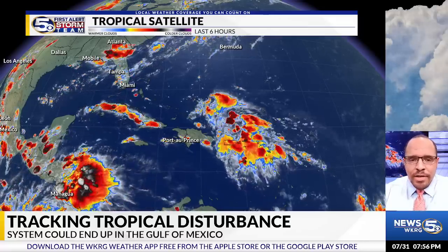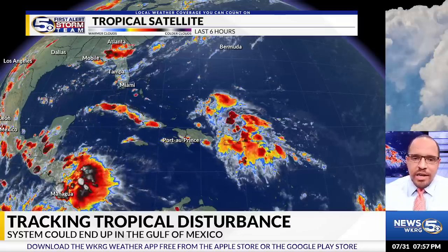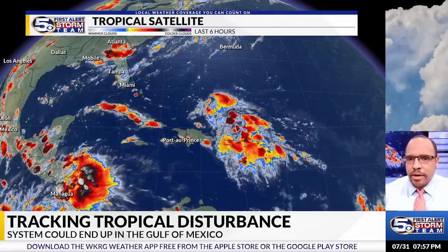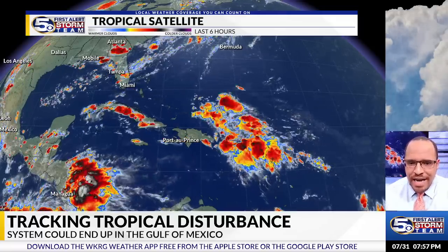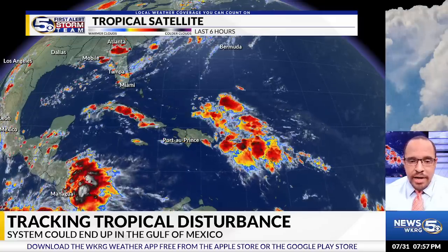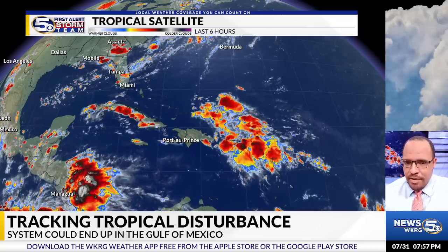Here's where we stand now. This is now a tropical wave, looking a bit better organized, looking a bit more like a potential tropical entity. We're seeing more thunderstorms and convection developing around the surface trough that has developed here, and it is bringing a good bit of rain to Puerto Rico. We'll increase the rain chances over Hispaniola over the next day or two.